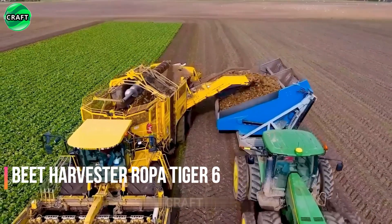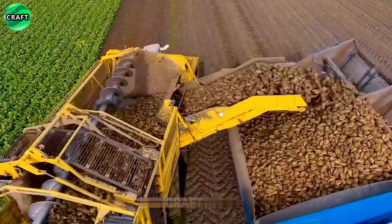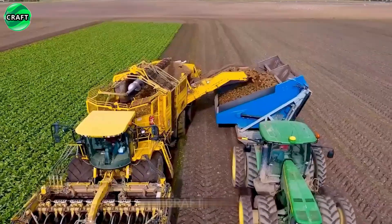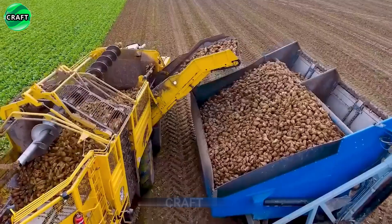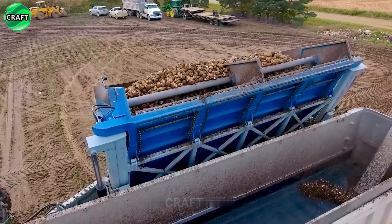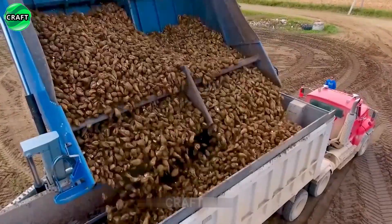The Beet Harvester Ropa Tiger 6 has high performance and efficiency due to its powerful propulsion system and a wide range of accessories and settings that allow you to customize it to specific working conditions. The harvester is equipped with a cleaning and sorting system that quickly and efficiently separates beets from soil and other impurities. It has a convenient and easy-to-use control system, suitable for both experienced operators and beginners.